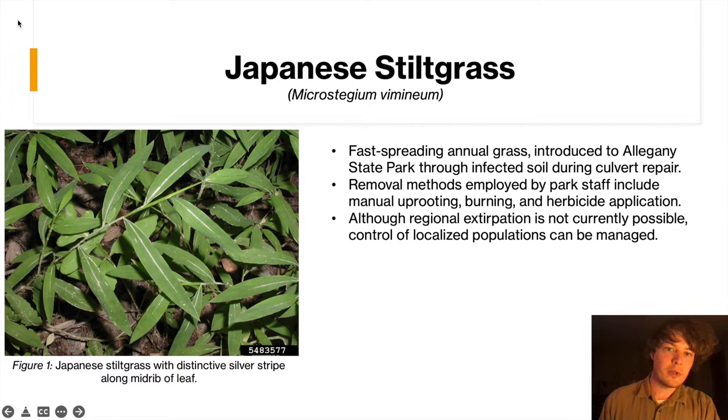Japanese stiltgrass was the first species that we worked with. It's a very fast spreading annual grass, native as the name suggests to Japan. It was initially introduced to Allegheny State Park through infected soil during a culvert repair project. Previously, they had employed such methods as burning and herbicide application, but this produced mixed results.